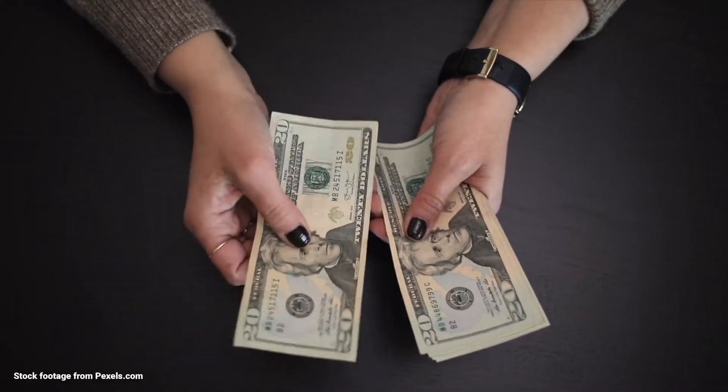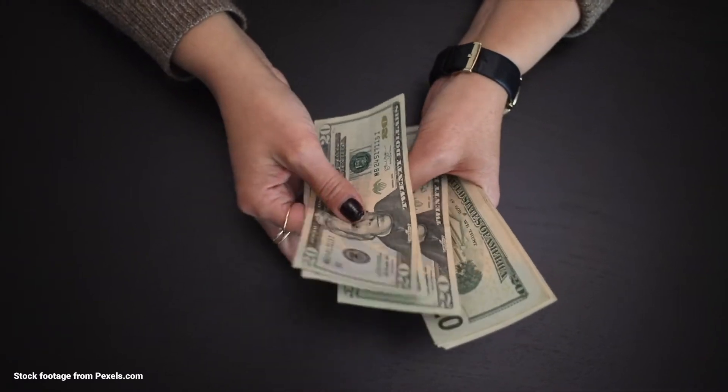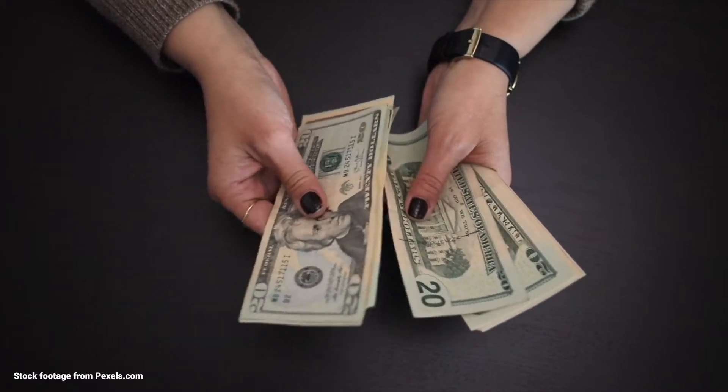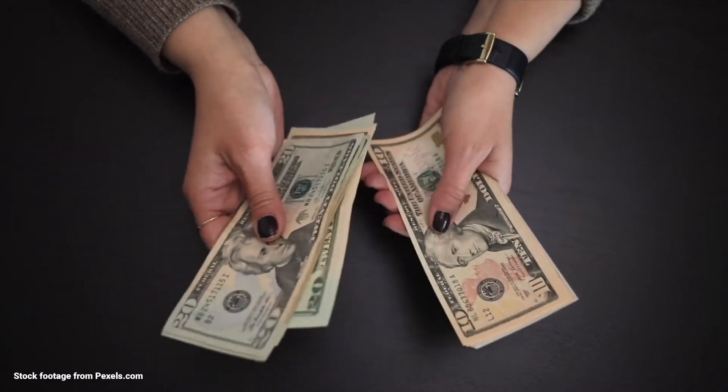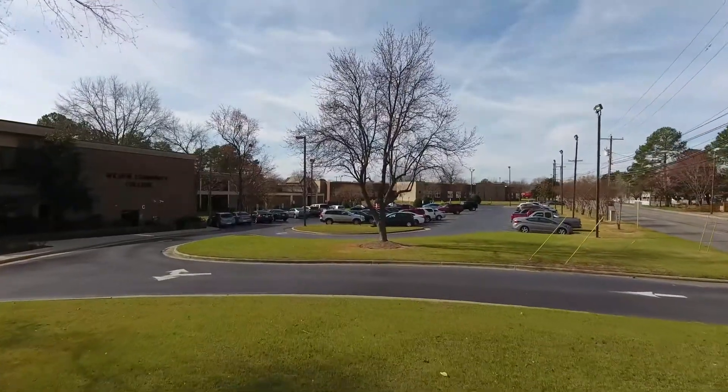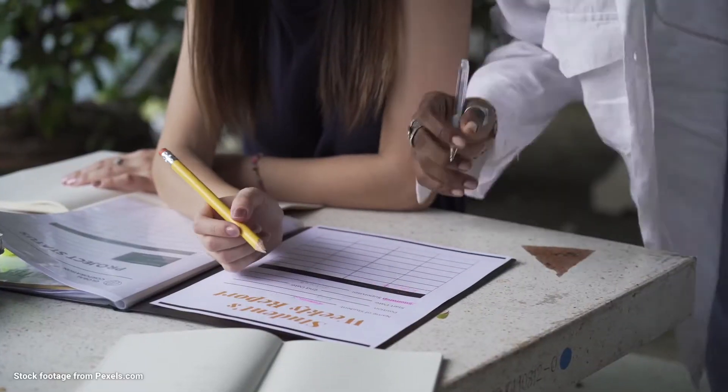Wondering about the potential cost savings of a college transfer degree? At a four-year school, full-time students can expect to pay between $5,000 and $58,000 per year in tuition and fees. Students at Wilson Community College can expect to pay less than $5,000 per year in tuition and fees. What a huge savings!